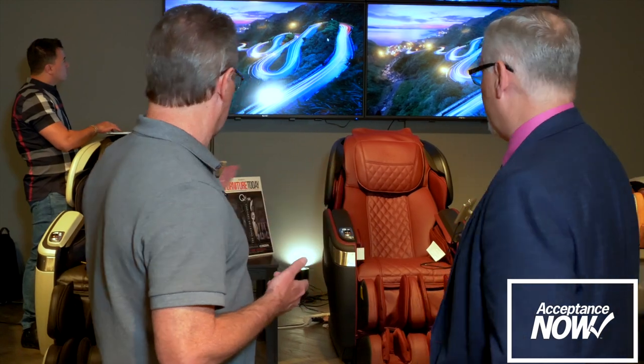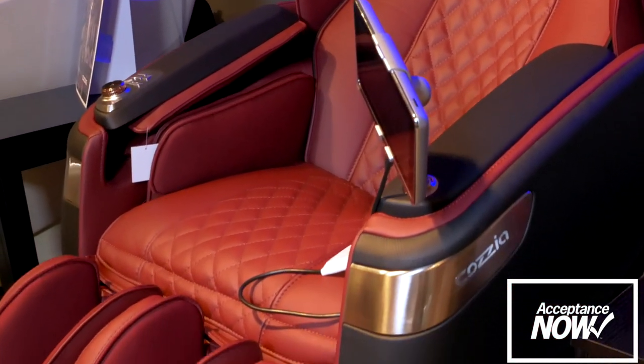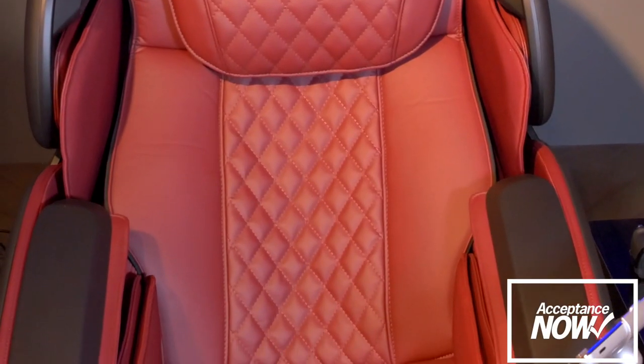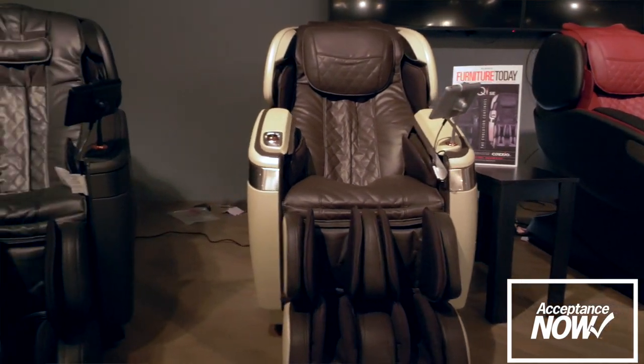This is the chair lineup that we introduced. We just added the new color in burgundy and black. What's important about this chair, and what differentiates it from anything else in the market, is number one, it has that L-Track mechanism. Number two, we've added a feature set called VarioMotion, where the actual mechanism changes speed within the context of the mechanism — it actually replicates a human masseuse. So you're actually broadening the market for this technology.